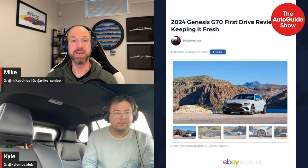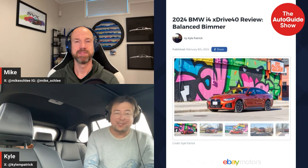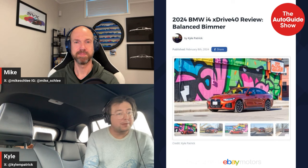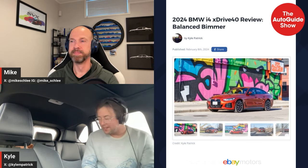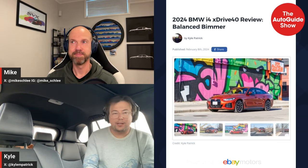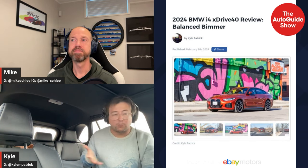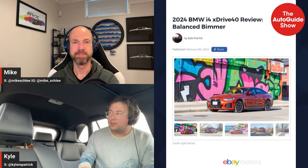Speaking of BMW, the next car is the electric four-series — the i4. This was one I had at the same time as the Sequoia, which proved to be a really interesting comparison. Obviously no one is cross-shopping these two vehicles, despite them both being orange. The challenging thing with the Sequoia is that it has a really high load lip in the back because of the hybrid battery setup — the seats are high and when folded they're not flat.